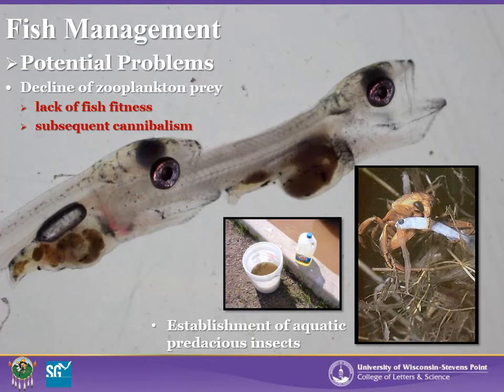Changes occurring in a pond environment over the season may pose many issues for production. One problem that may be detrimental to the population is the decline of zooplankton, the main food source for young fry. This may not only lead to lack of fitness due to starvation, but can also lead to increased cannibalism. Walleyes have an innate behavior to search out large prey and, due to their mouth gape, are able to consume fish near their own size. This photo shows a walleye fry around 12 days post hatch already cannibalizing its sibling.